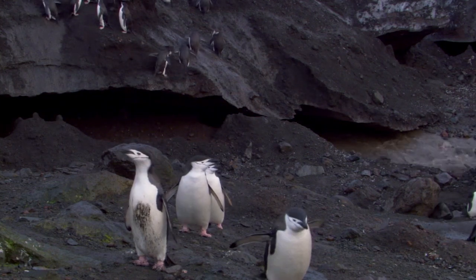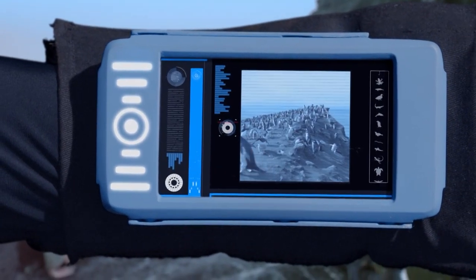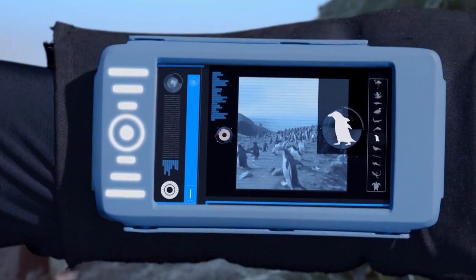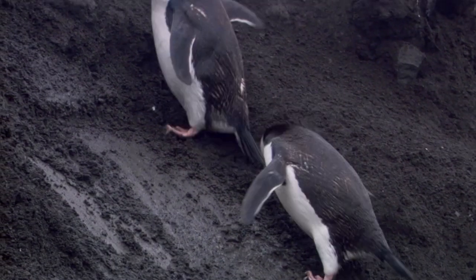Can't see any chicks around here though. It says here they nest at the top of the cliff, safe from the rough seas and those pesky leopard seals. Oh well, I've got a bit of a climb ahead of me.